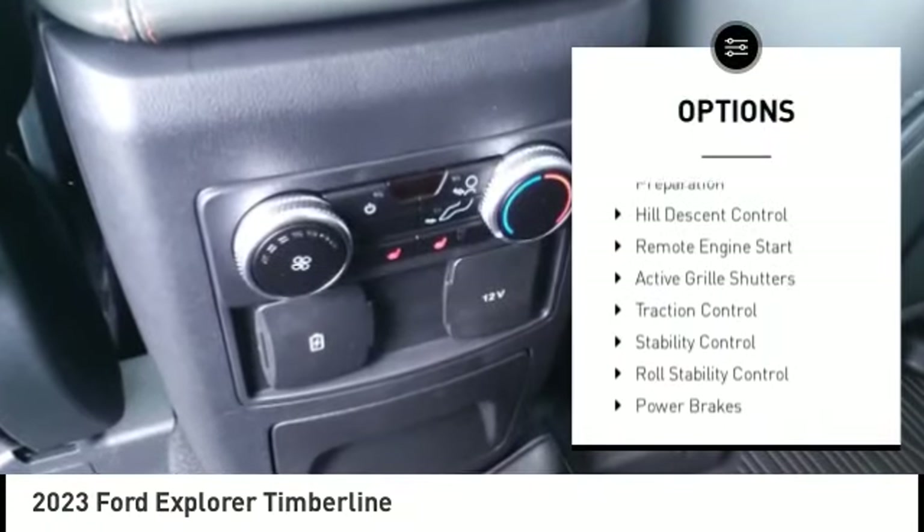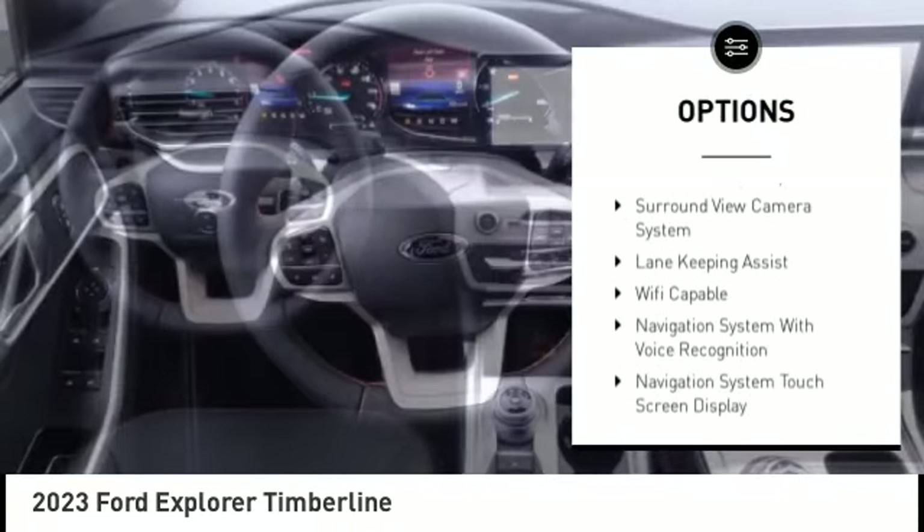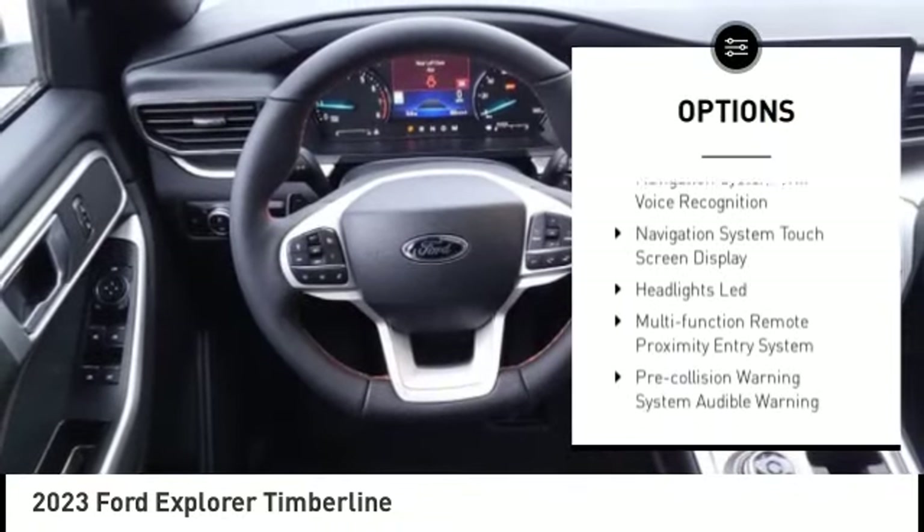Power windows with safety reverse. Emergency braking preparation. Hill descent control. Remote engine start. Active grille shutters.